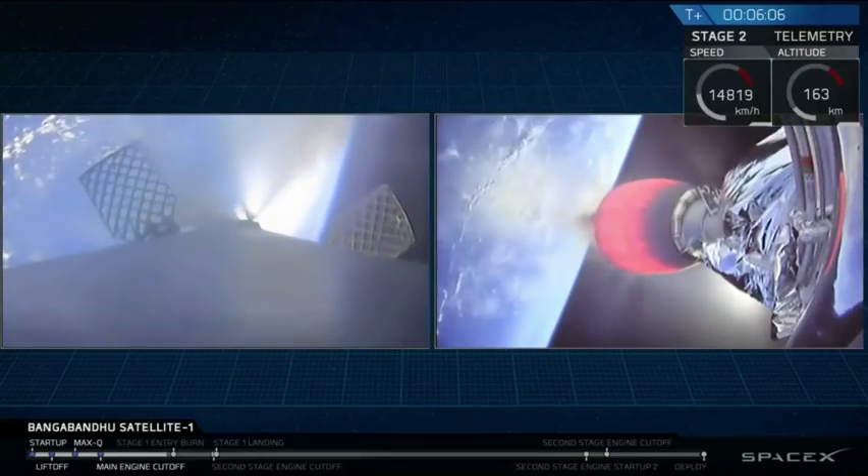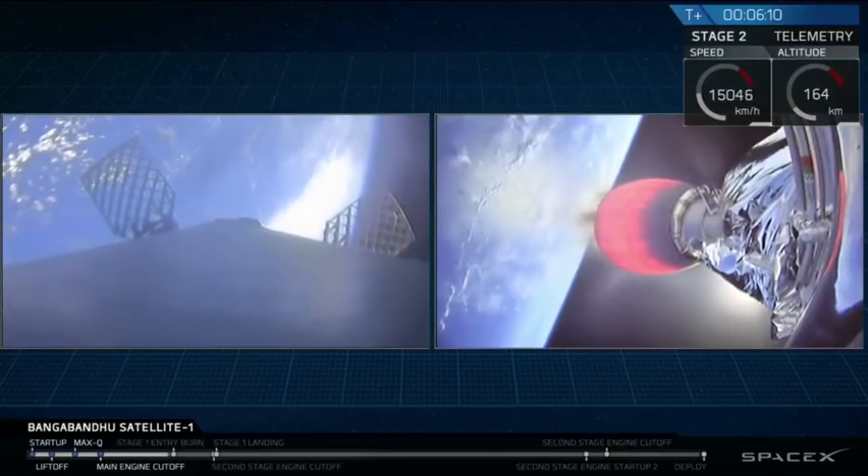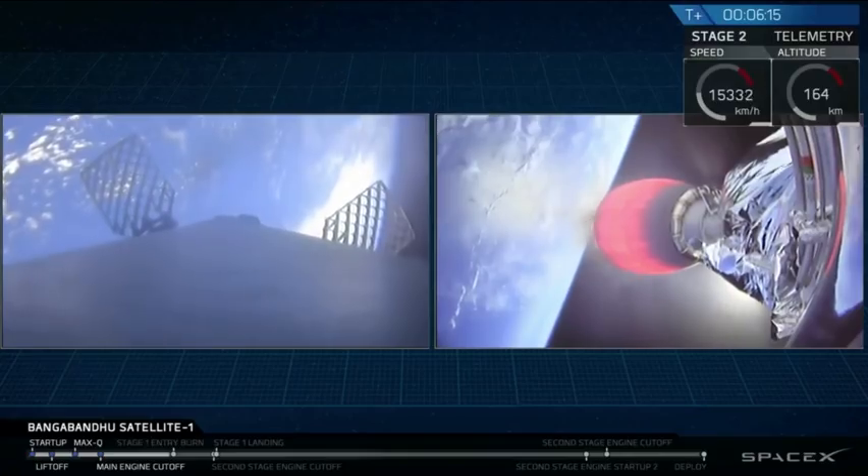As a reminder, those bursts of clouds coming out of the Falcon 9 first stage on the left are those cold gas thrusters that, in addition to the titanium grid fins, allow it to control itself as it comes back down through the atmosphere.